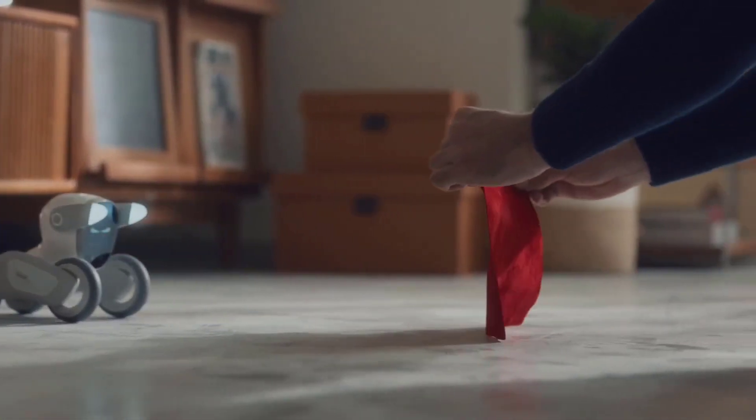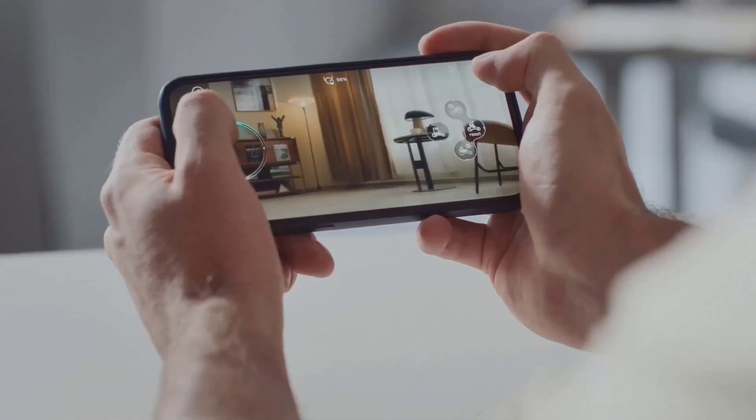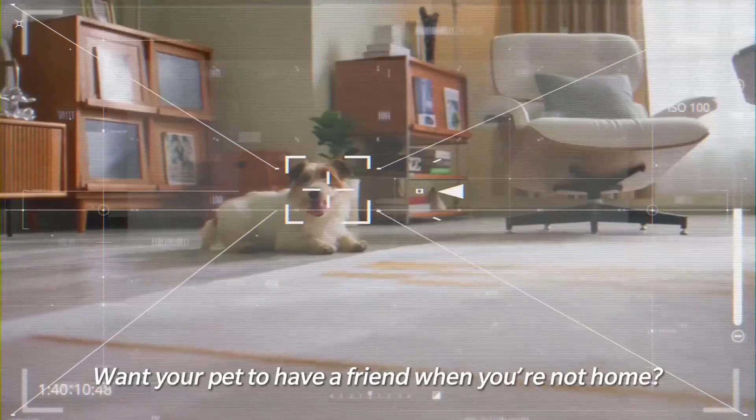If you're looking for a futuristic best friend for your child — or yourself — V24 is the perfect mix of smart tech and lovable charm.